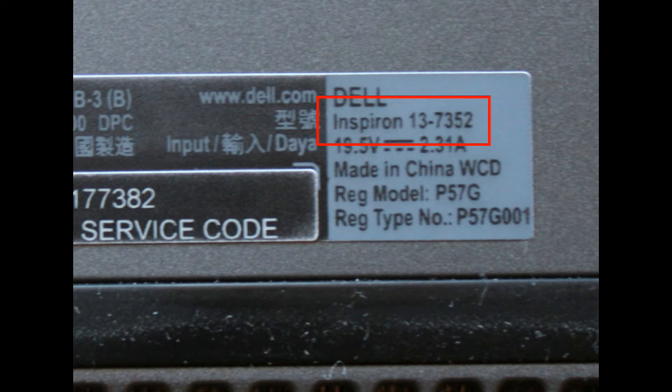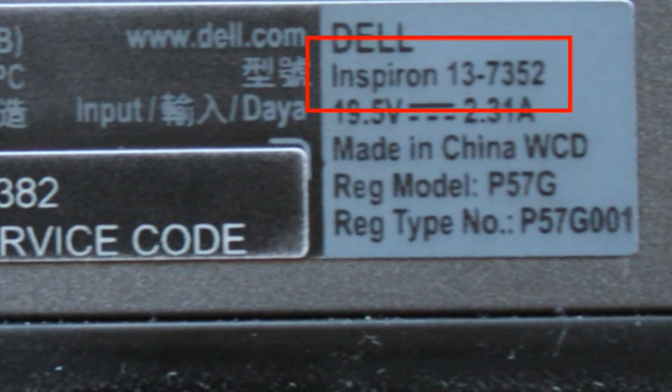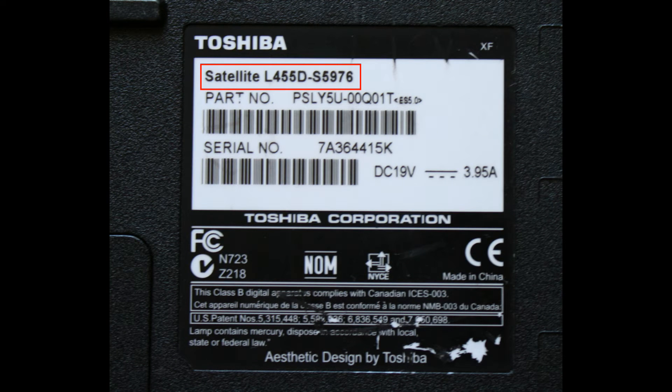This Dell is an Inspiron 13-7352. This Toshiba model is a Satellite L455D-S5976.